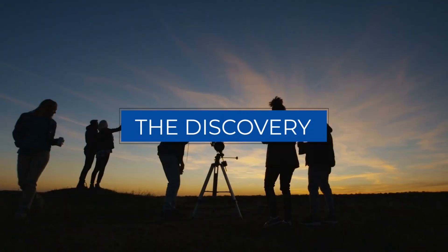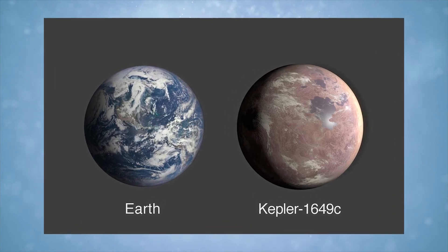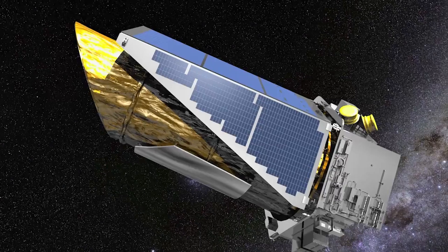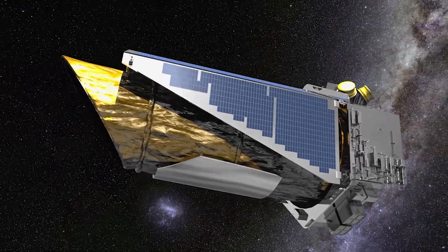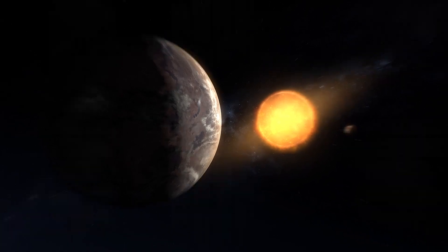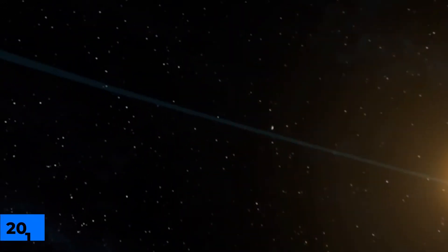A group of researchers from around the globe discovered an exoplanet the size of Earth that orbits in the star's habitable zone using newly analyzed data from NASA's Kepler Satellite Observatory. Scientists found the planet Kepler 1649c when they looked through old data from the telescope, which was taken out of service by the space agency in 2018.